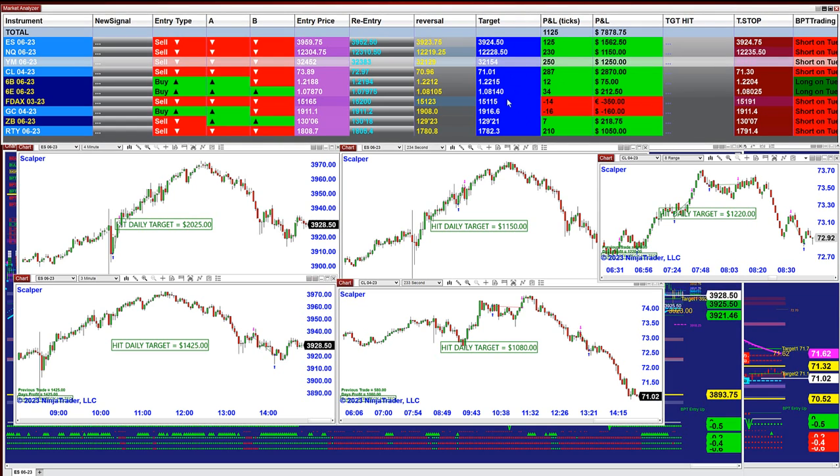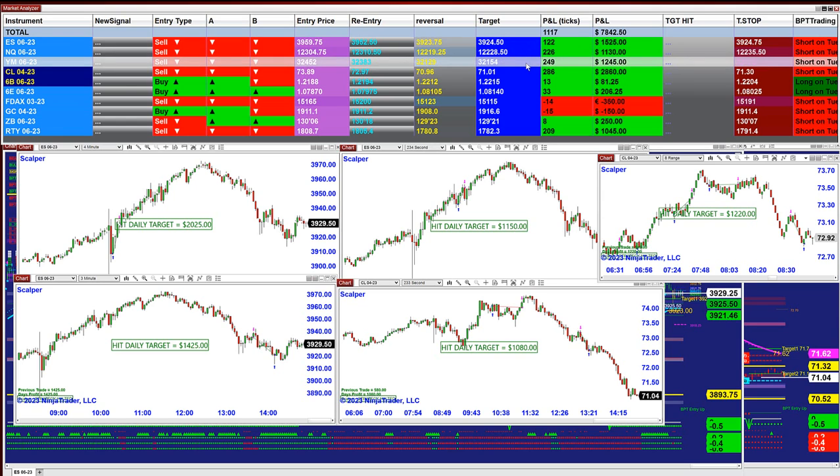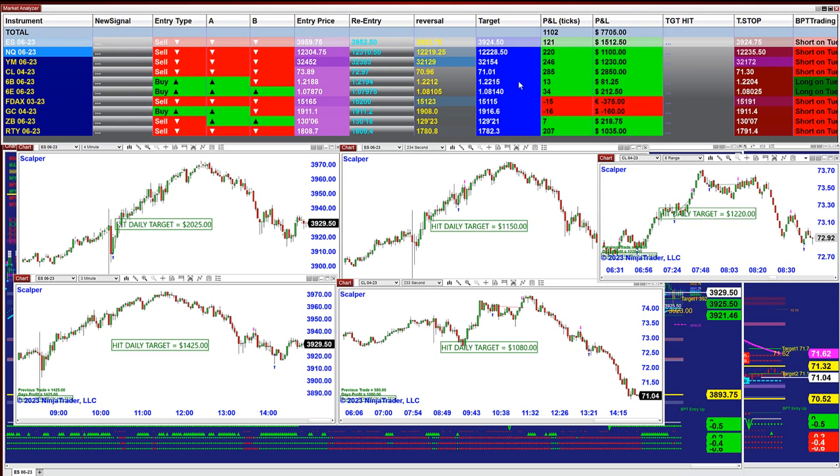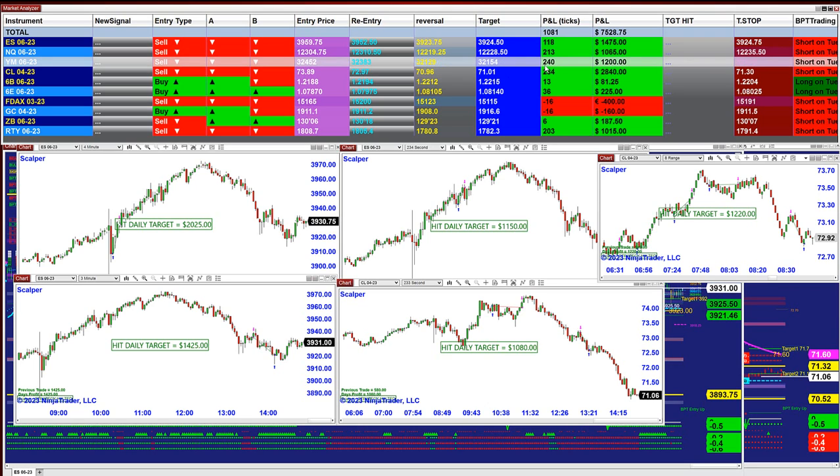So let's say you don't want to trade any of those — you just want to trade one ES, one NASDAQ, one Dow. You will have 120 ticks on the ES based on the last entry, 216 ticks based on the last entry with the NASDAQ, and 240 ticks based on the last entry — and it is only one contract.